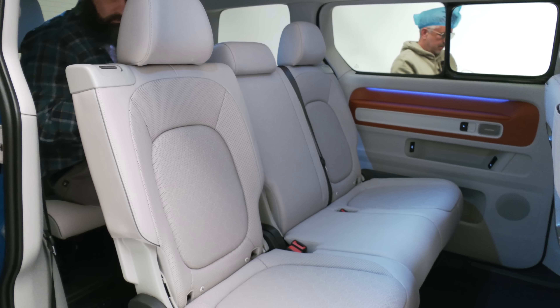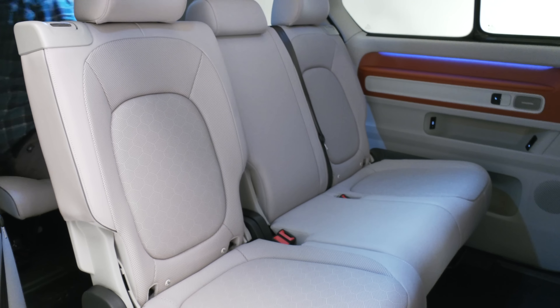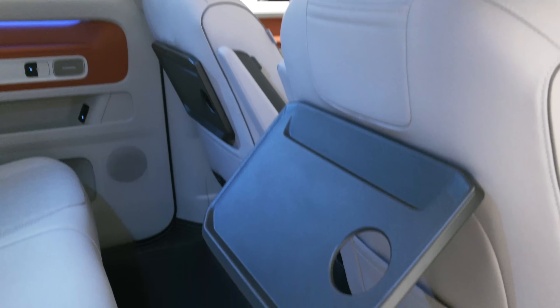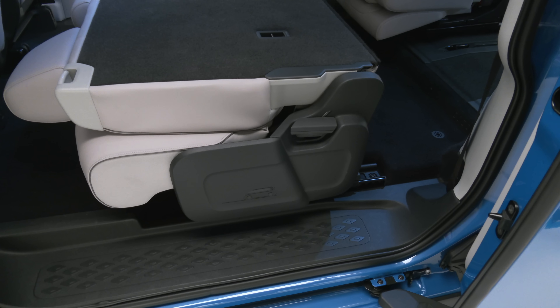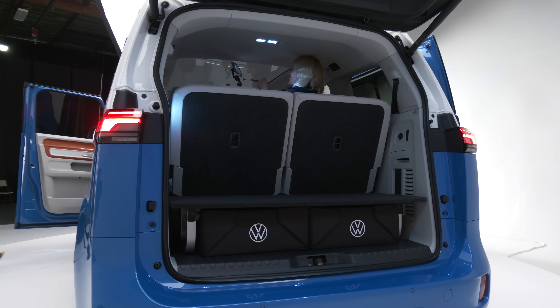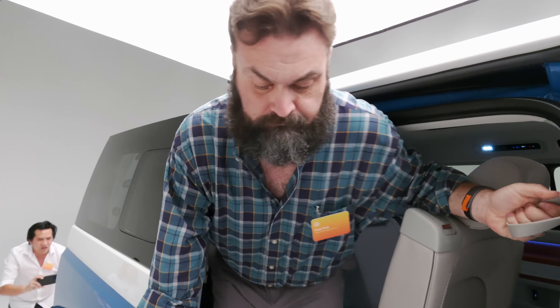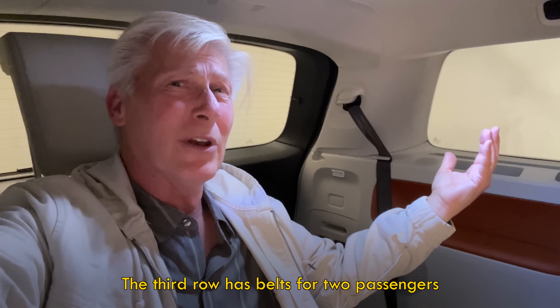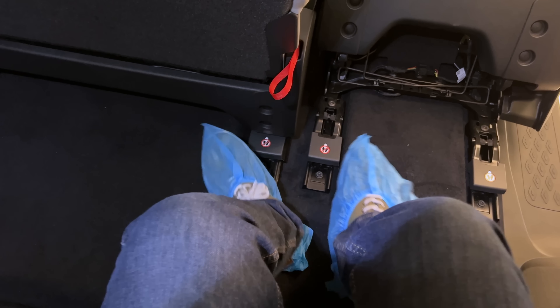Row two can be had with captain's chairs or a bench. There are all sorts of things to keep people happy, including standard heated seats — I like the seat-back trays. The second-row seats can be folded down, though not into the floor; there's a 60-40 split. The bench can be moved fore and aft some 8 inches. The third row is actually usable for adults — it's incredibly spacious. I'm 5'9" and I have no issues at all: plenty of headroom, plenty of knee room, plenty of leg room.